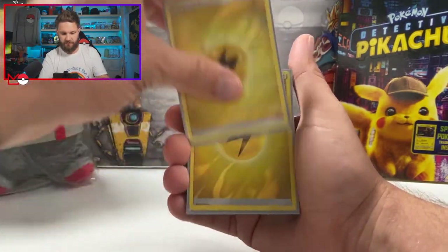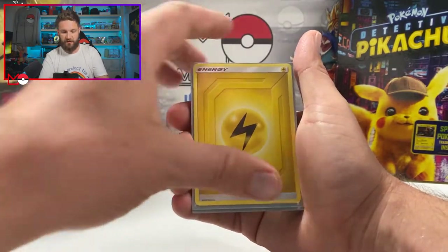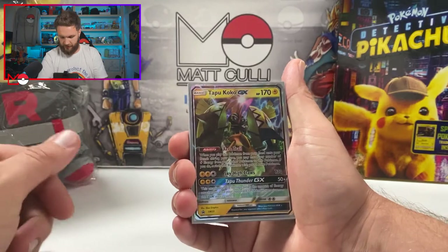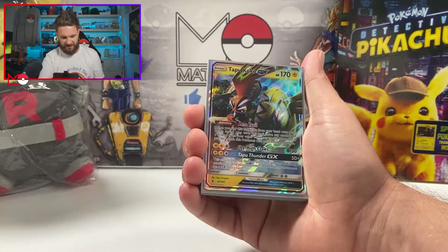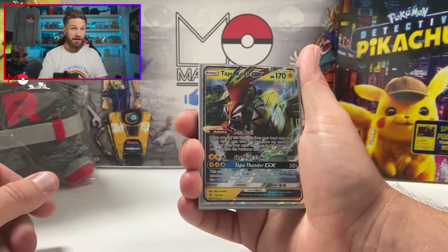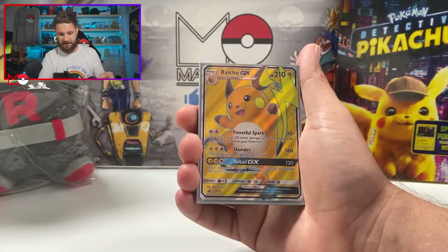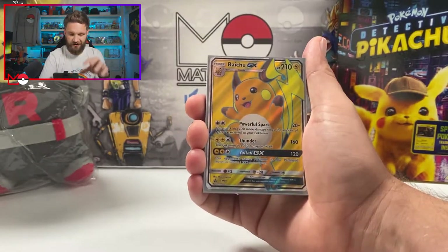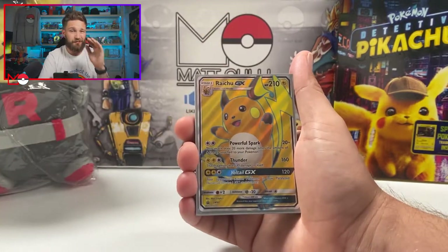We've got holographic Lightning Energy cards — quite a few of them actually — as well as normal Lightning Energies from different sets. Then we get to the Tapu Koko GX card, followed by another Tapu Koko GX — one appears to be a promo and this one's from Team Up or Unified Minds. Then after that we have the Raichu GX promo card. I love that yellow pop on the full art — the full art stuff really looks beautiful.